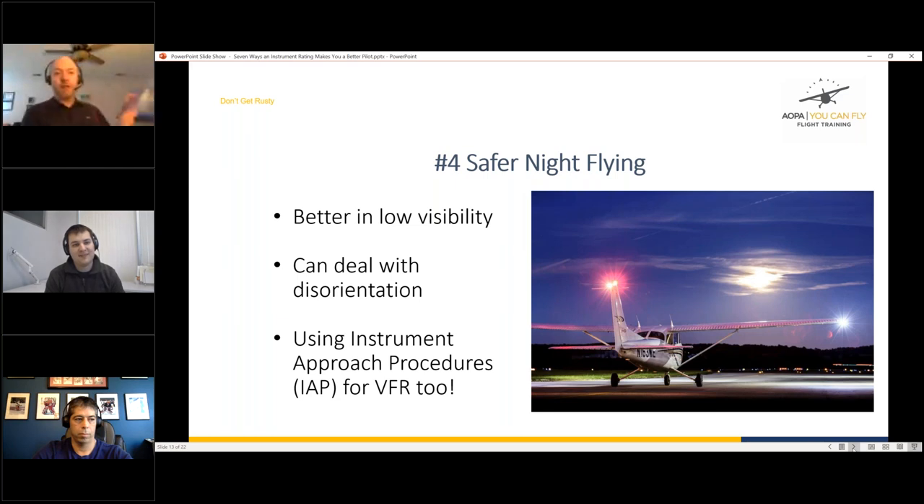Any good instrument textbook — like the FAA's Instrument Flying Handbook or Rod Machado's Instrument Pilot Handbook — will describe these types of scans in detail. Check those resources to understand the various scanning techniques available to instrument pilots.